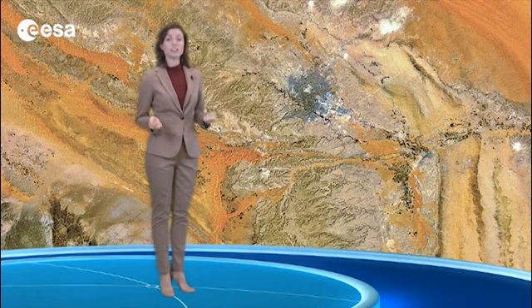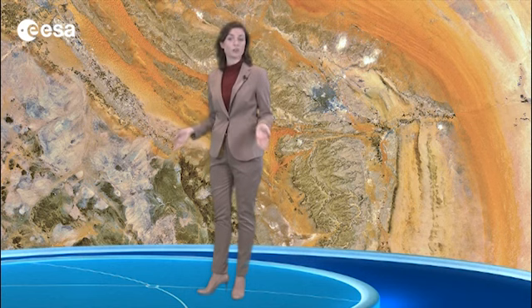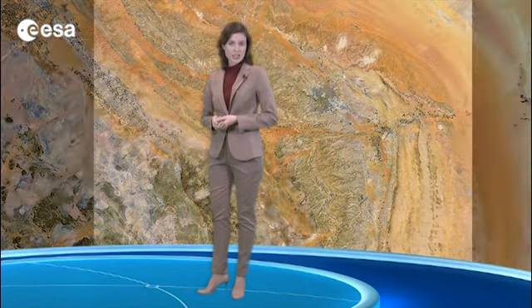Due to its dry climate, the city experiences dust storms. But even though the climate is very dry, large irrigated crop cultivations have been established in the area west of the capital. The irrigation of the fields largely depends on fossil water that was stored underground when the area received more rain several thousand years ago.